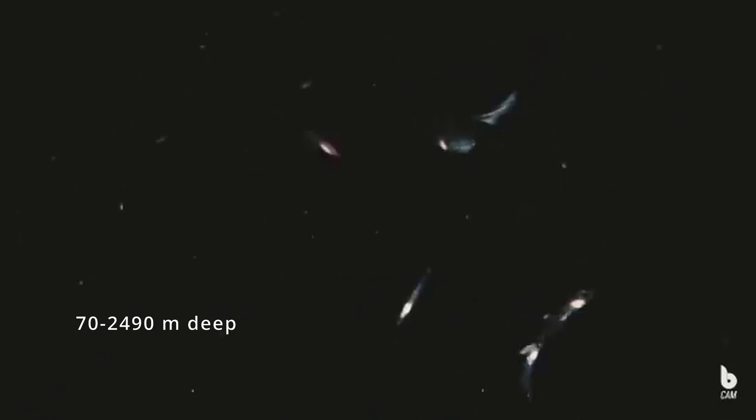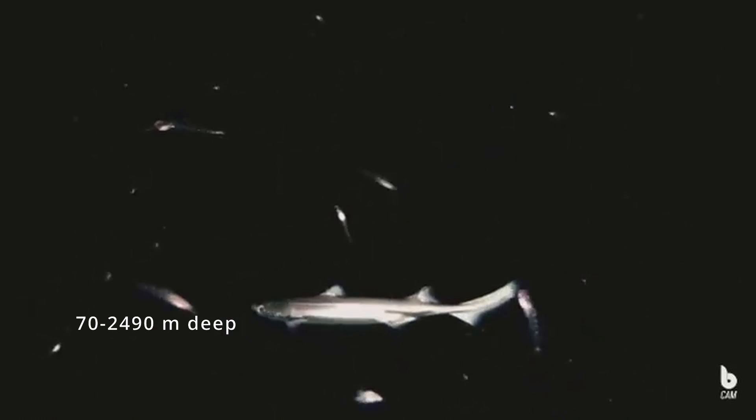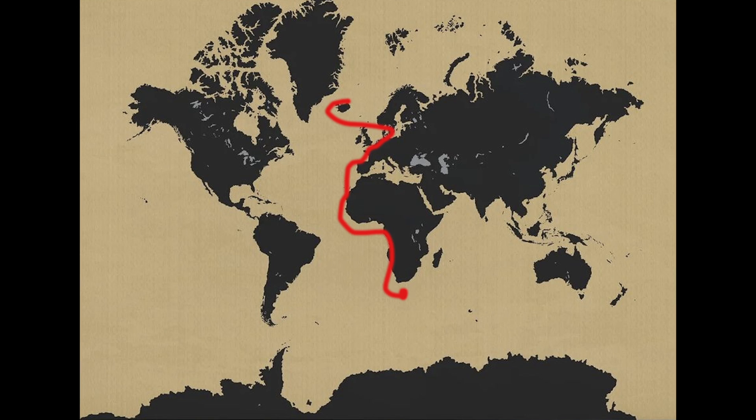Velvet Belly Lantern Sharks are considered deep-sea fish and can be found 70 to 2,490 meters down. They are typically found in the northeastern Atlantic, as far up north as Iceland and Norway, all the way down to the tip of South Africa and along the coast of Africa.